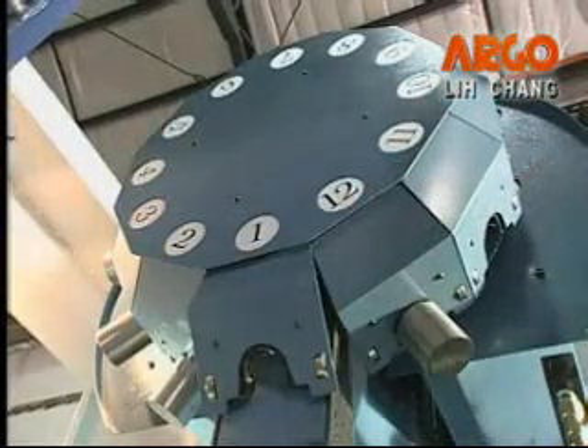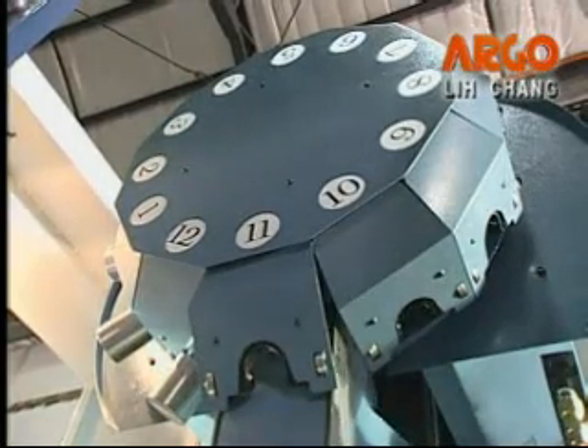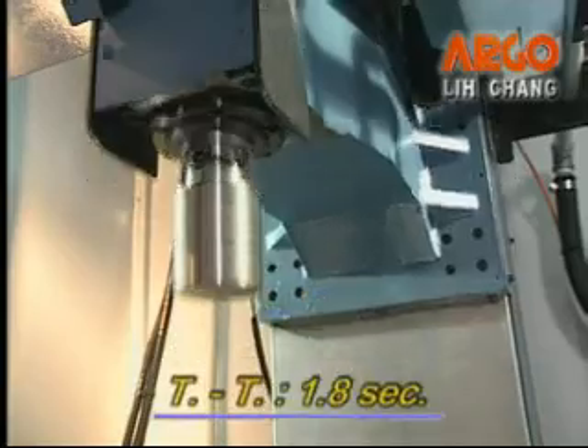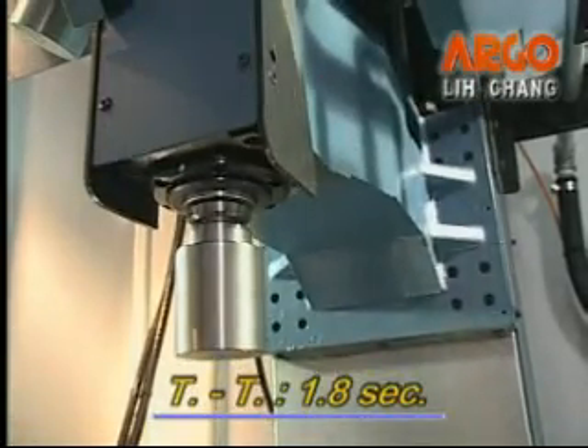The armless CAM type 12-tool capacity magazine has a simple structure which offers fast tool change, less breakdown, and easy maintenance. The tool selection method is random type, and the tool change time is only 1.8 seconds.